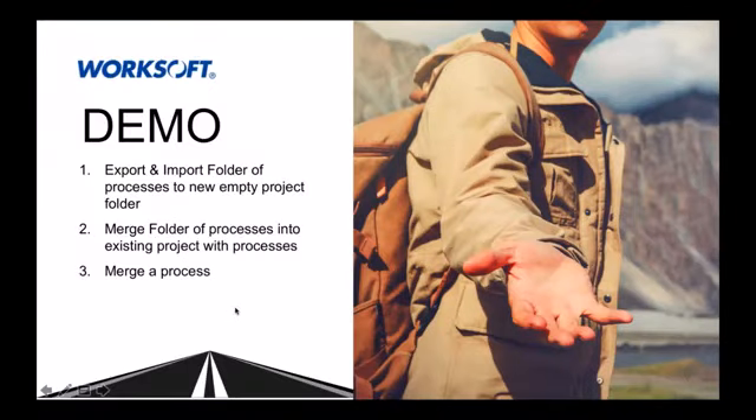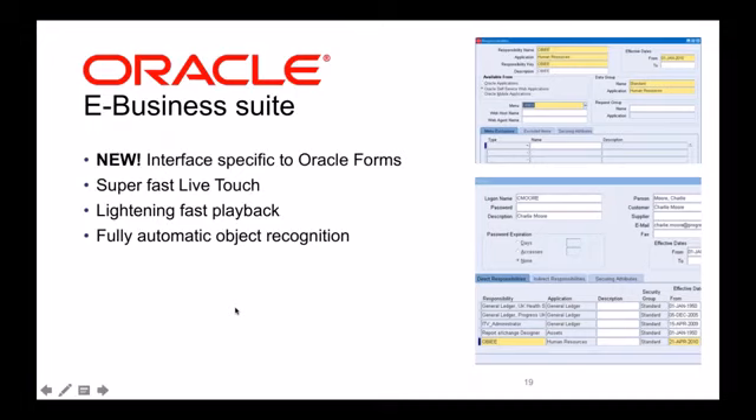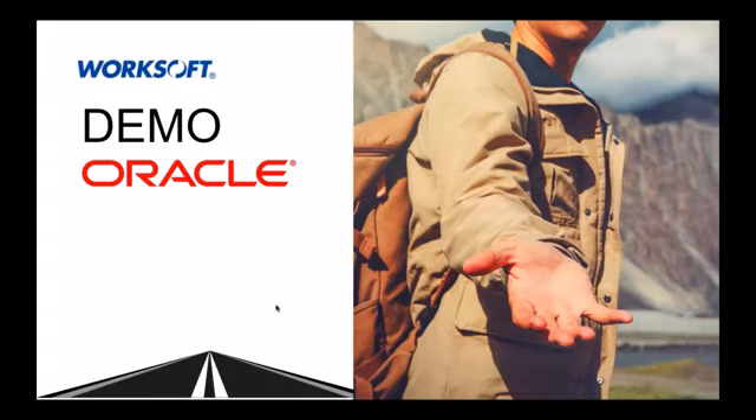Moving to the new Oracle Forms interface: we now have fast live touch, fast playback, and new automatic object recognition. The experience we deliver for SAP GUI, we're now providing for Oracle Forms. Existing customers have been very interested in this capability. At this point, I'll pass it over to Aaron for a demo.